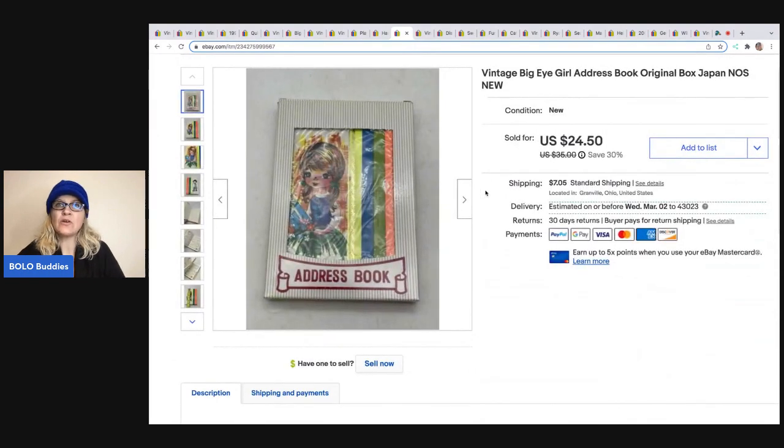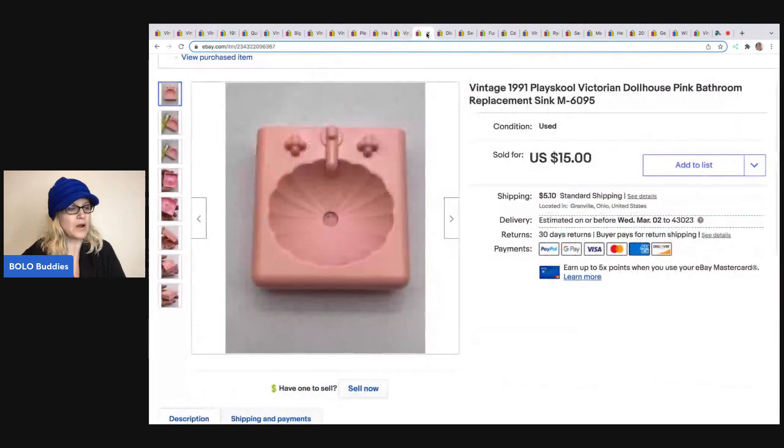The next item is this Vintage Big Eye Girl address book made in Japan. I love 'made in Japan.' I was actually watching a video by Rachel Strickland last night — if you guys aren't subbed to her, definitely go sub her up. She picked up an item that said 'made in Japan' on the bottom and gave a shout out to Bolo Buddies. I ended up selling this for $24.50, and the buyer was all in for $33.69. I got that at an estate sale for about a dollar.